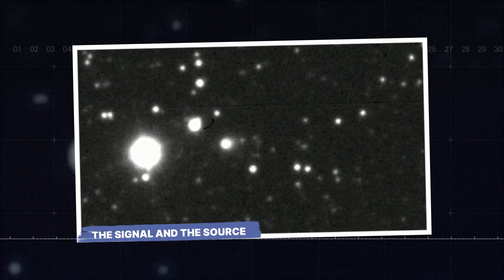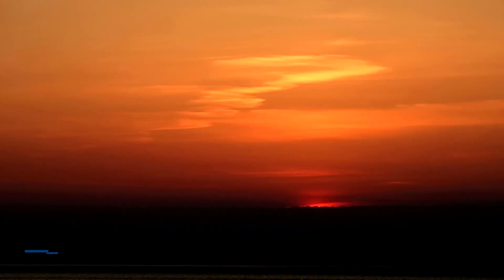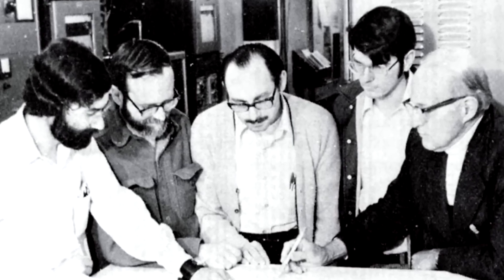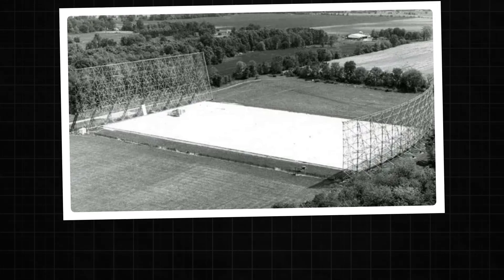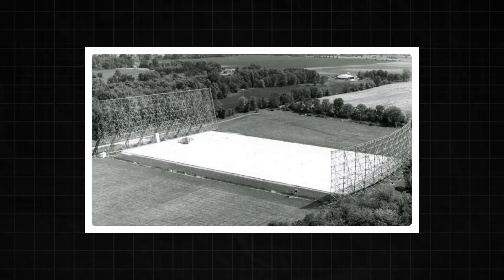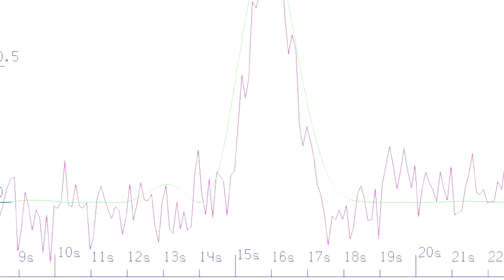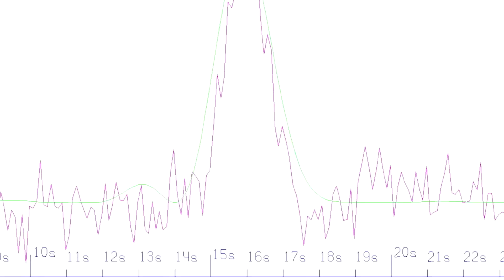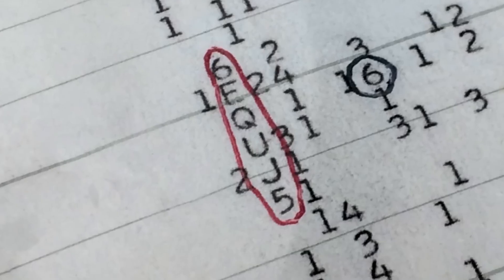The signal and the source. To understand how deep this rabbit hole goes, we have to travel back almost 50 years — to the summer of 1977. At that time, a group of astronomers at Ohio State University was running an experiment with something called the Big Ear Radio Telescope. It was built to do one thing: listen for strange signals from outer space. And on one perfectly ordinary day, they picked up something extraordinary — a short burst of radio energy lasting just over one minute, that came through loud, clear, and focused, like a spotlight in the dark. When the astronomer on duty read the printout, he circled the signal and scribbled a single word in the margin: Wow. That's what gave it its famous name — the Wow signal.